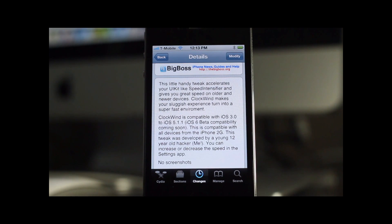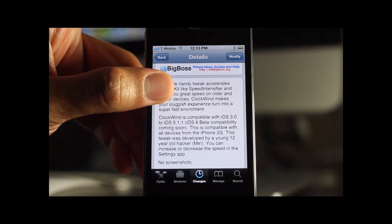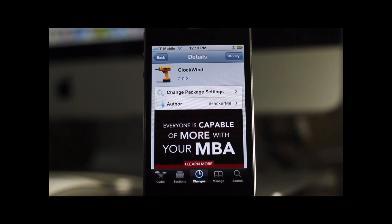Apple obviously didn't enable these fast animations for a reason — it's because it makes your experience worse in my opinion. But let me know what you guys think in the comments section. Clockwind can be downloaded for free on Cydia's Big Boss repo.